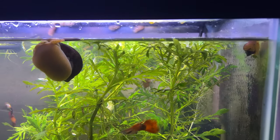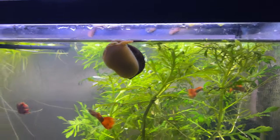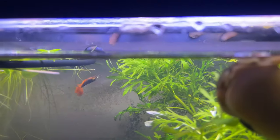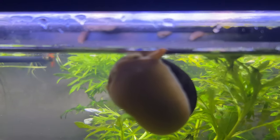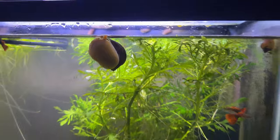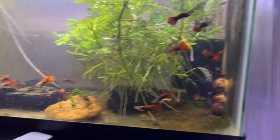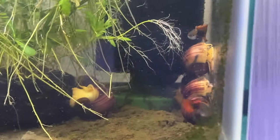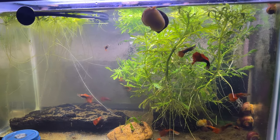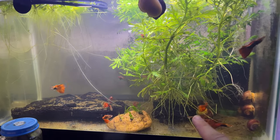For breeding mystery snails, I try to keep at least an inch of air at the top of the tank. You can see they've got their snail egg casings — they take about a month to six weeks to hatch. Those snails fall down here and turn into these little guys.